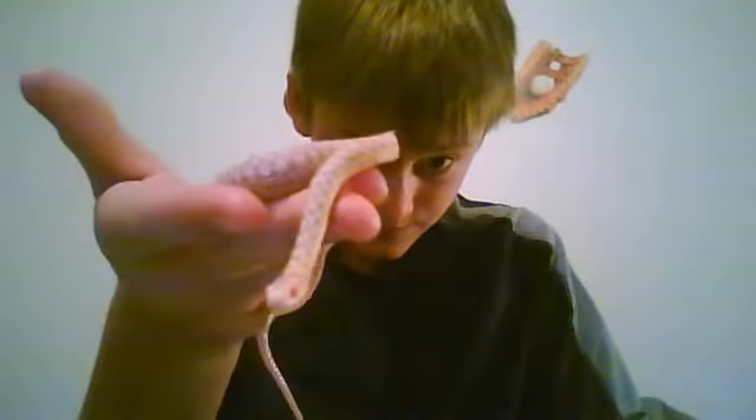Yeah, it's already super docile. It doesn't really do much. It's in a cage.